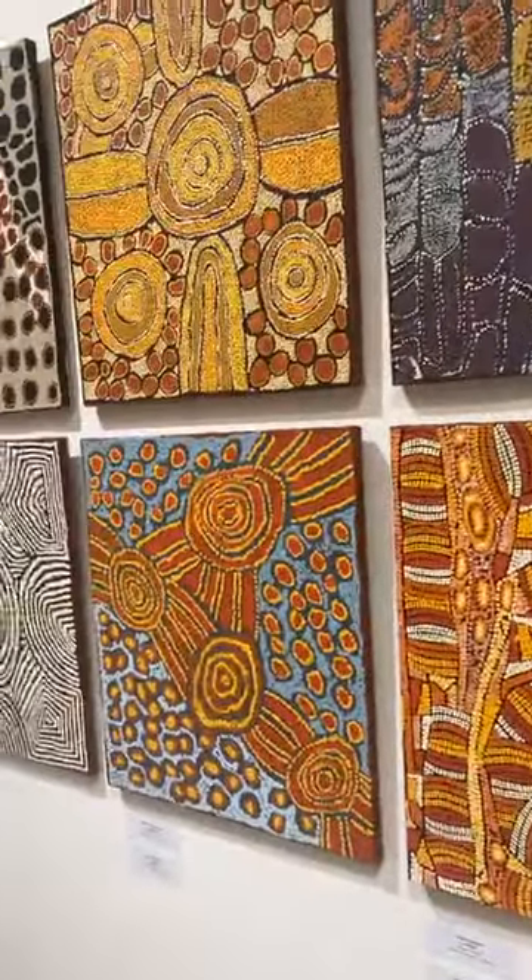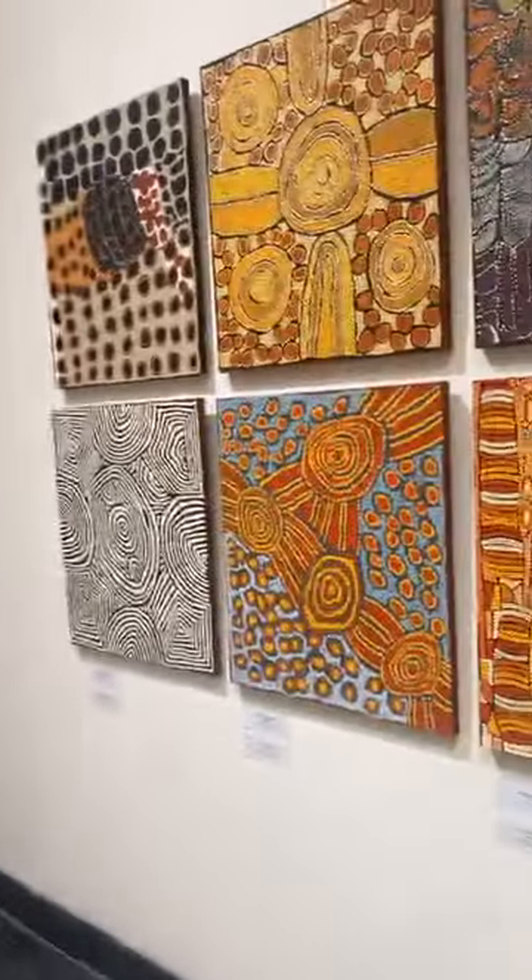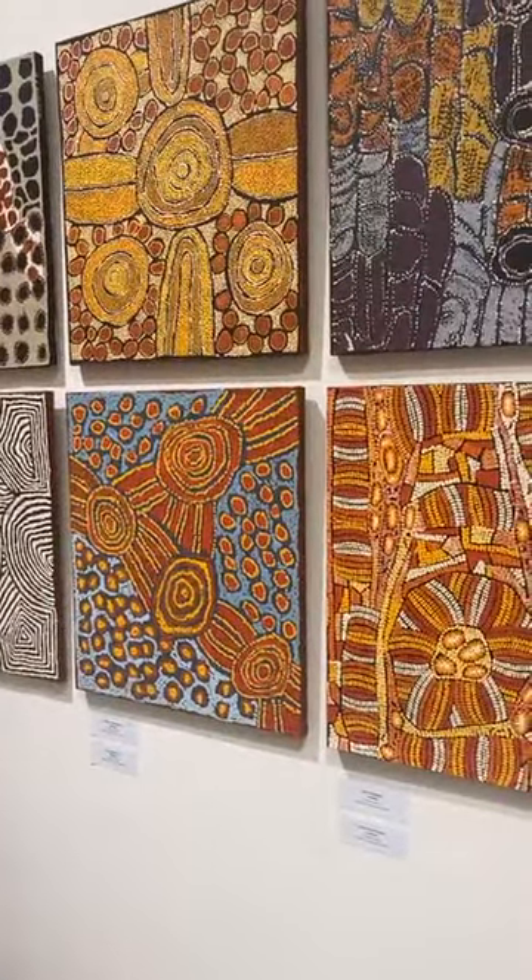You can see the similarity between what is being done by our artists and what is done in Australia. Typically, an Australian artwork of this size would cost anywhere from $1,000 to $1,500. In India, our artists are not getting anything close to this.